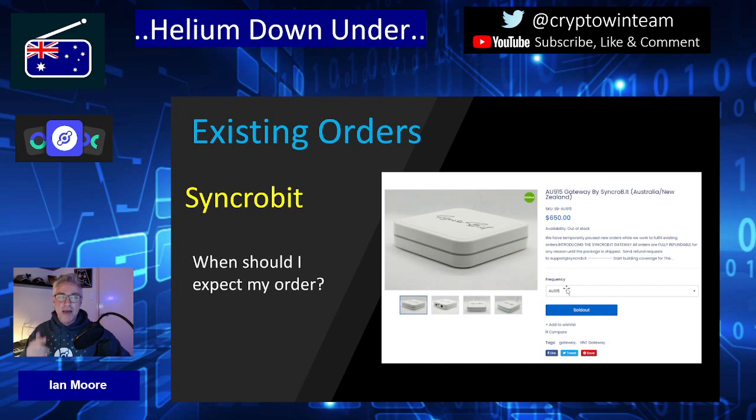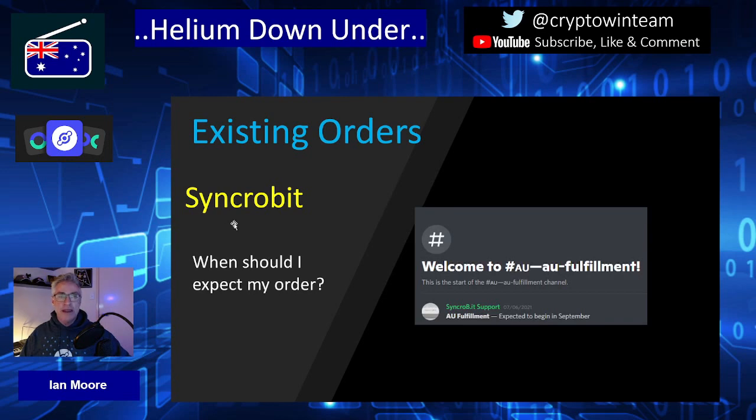There is exciting news about a new distributor coming online who has committed to shipping to Australia very soon. But first, looking at Syncrobit's existing orders: according to their Discord, Australian fulfilment is expected to begin in September — note it says begin, not complete. Based on what I've read, Syncrobit is well behind on their American and European orders, so I would be very surprised if anybody in Australia received their order in September. It's more likely to be October, possibly through to November. Keep an eye on their Discord channel.